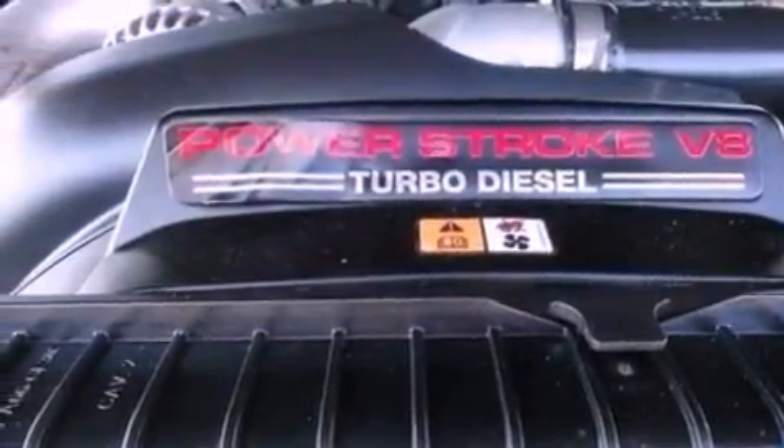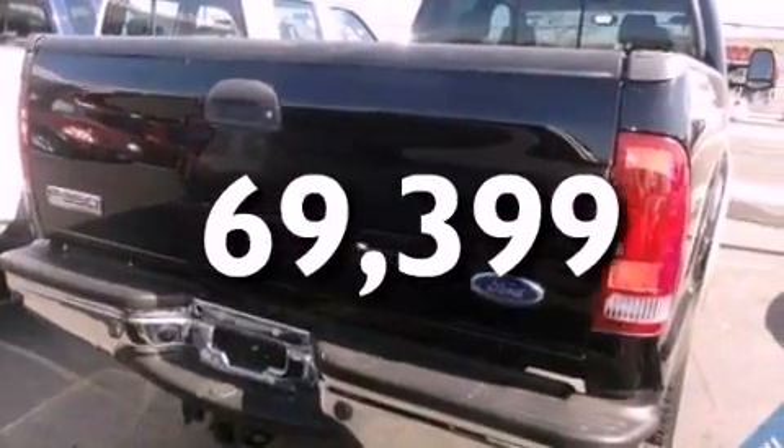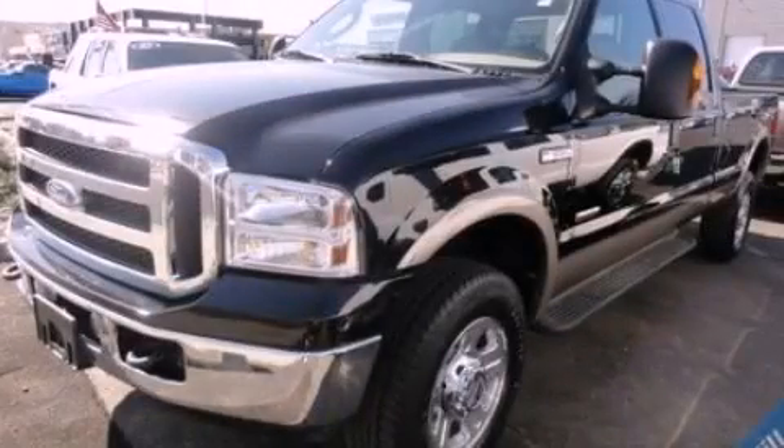Features also include door reinforcement beams, and this vehicle has less than 71,000 miles. Stop by today and test drive this vehicle for yourself.